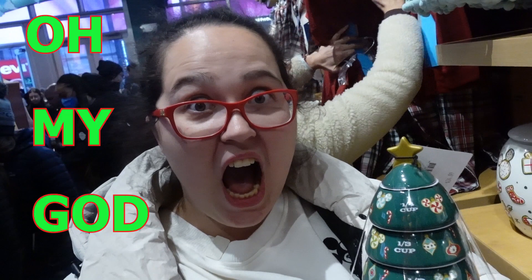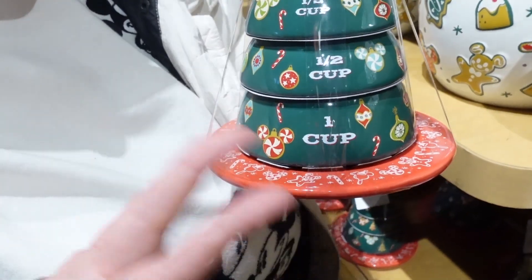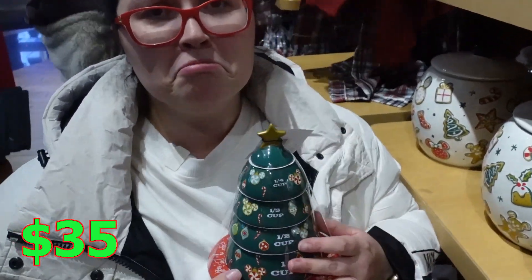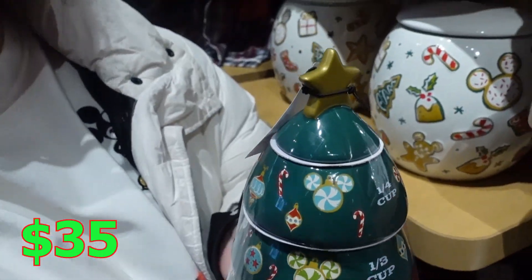Brian pointed out this because I didn't see it. So this is a measuring cup — it's a Christmas tree shape. How cute is this? $35. This is so adorable. I need that. I don't, but I want it.